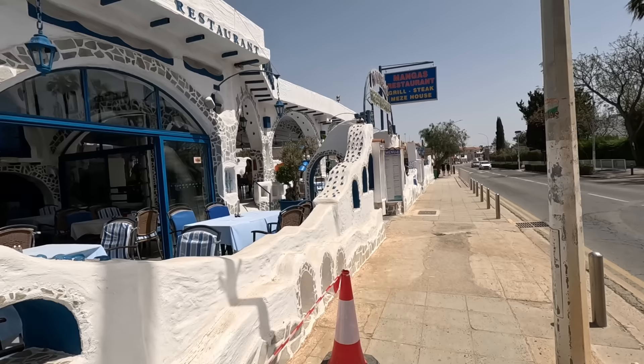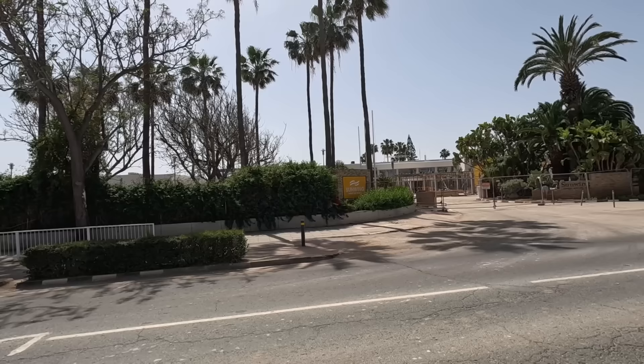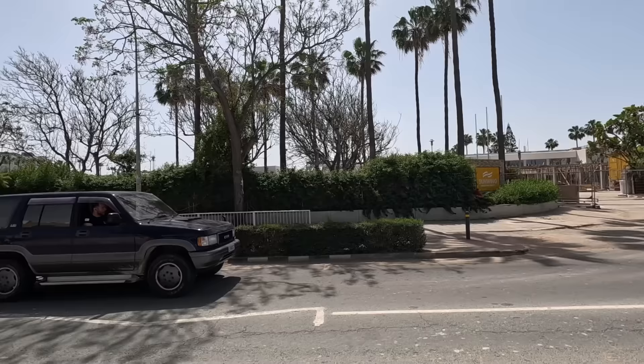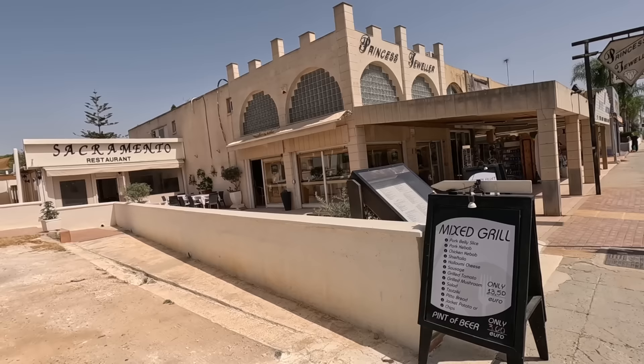Traditional Cypriot Meze House, Mangus Restaurant — all up and running. Look at that. I think they've painted the walls. You can make out the Sun Wing Sandy Beach Hotel. Look at all the windows at the reception — they're all back in. They were all taken out. Probably got new ones.